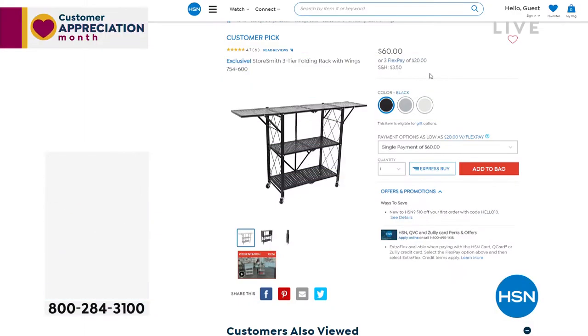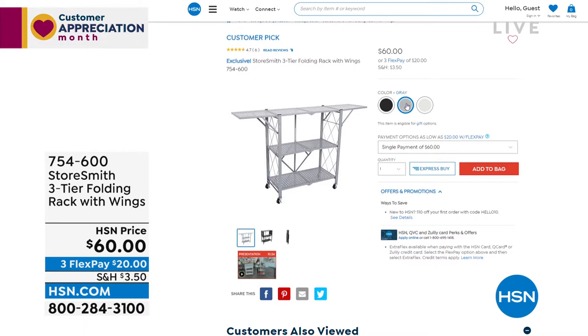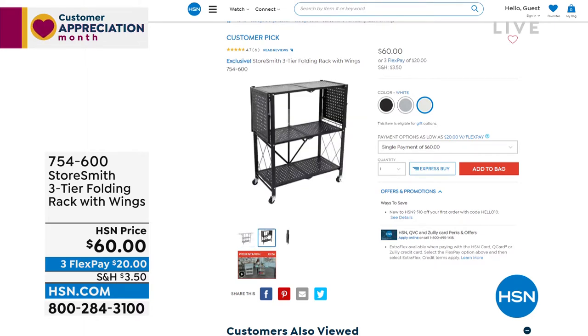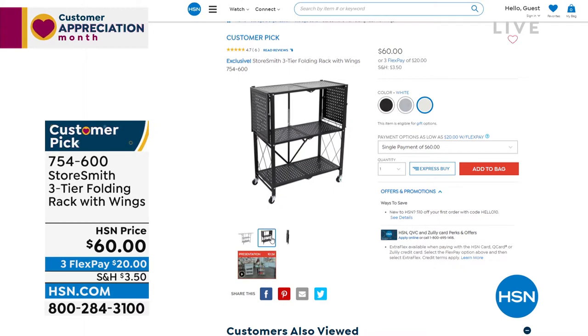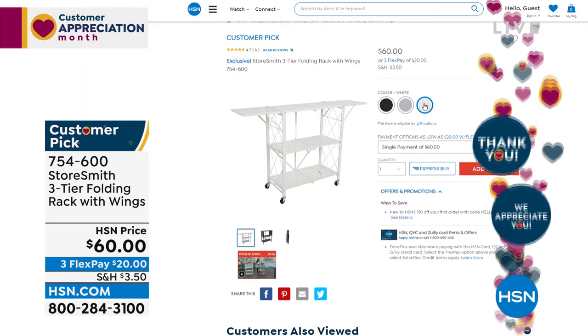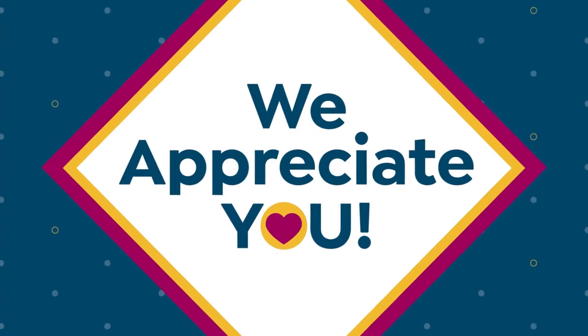Coming up at the end of the hour: the three-tier folding rack. It has wings on it so you can extend the space if you need more. First thing I think of is the laundry room, or the nursery for a new baby. When you're not using it, it folds right up — that's also how it comes to you. No assembly: it folds open, you clip the clip in the back, maybe throw the wheels on if you want, and now you've got all this extra space. You could even throw a tablecloth on it and serve hors d'oeuvres — that's coming up at the end of the hour.